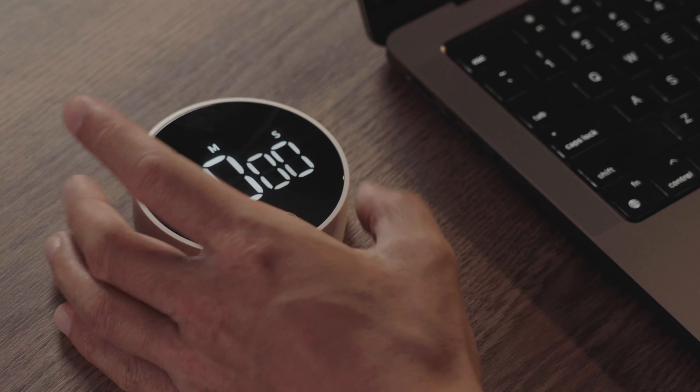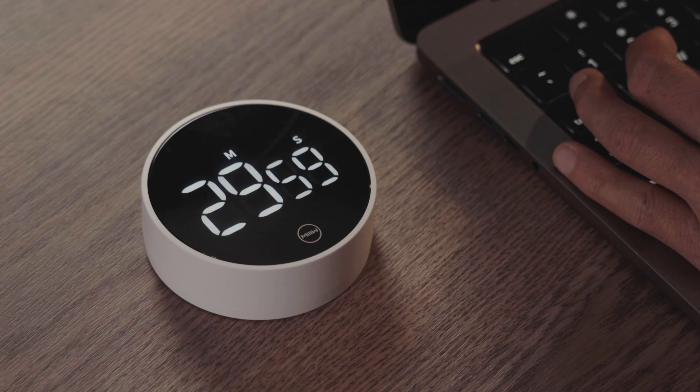The fourth device I use is this timer. It's particularly helpful if you study or work in chunks. For example, I like to work in one-hour deep work sessions with no distractions, and this has been amazing for stopping me from getting distracted while working.